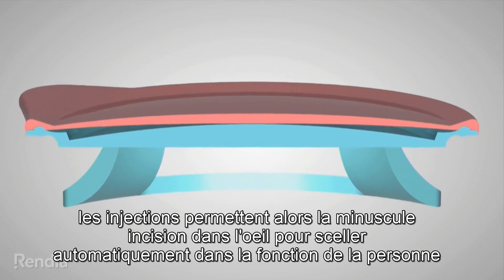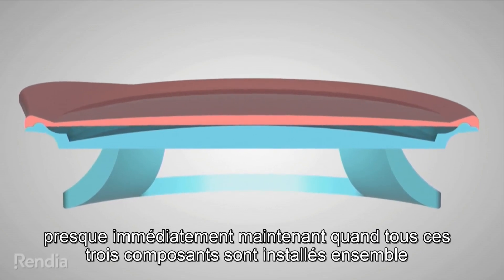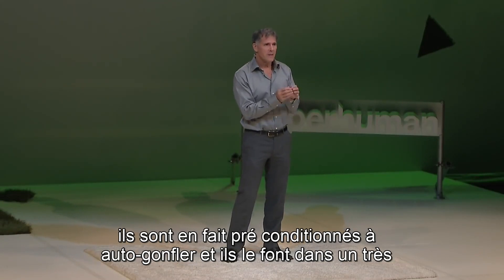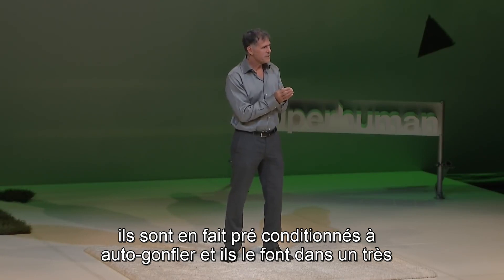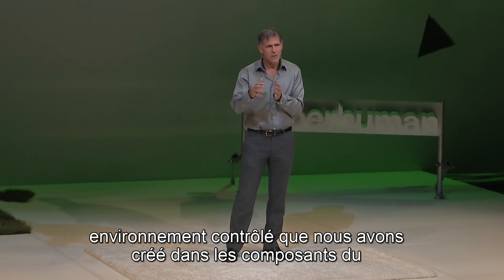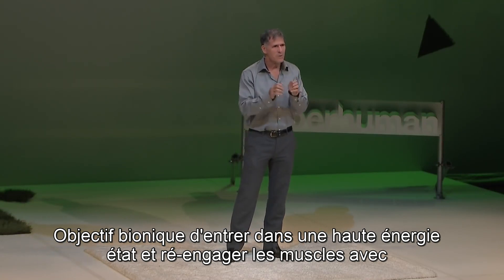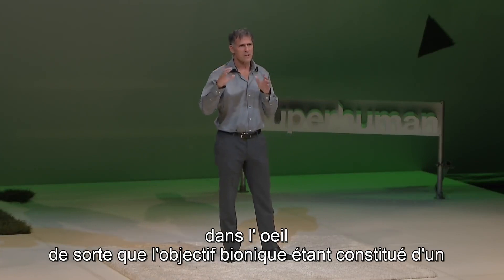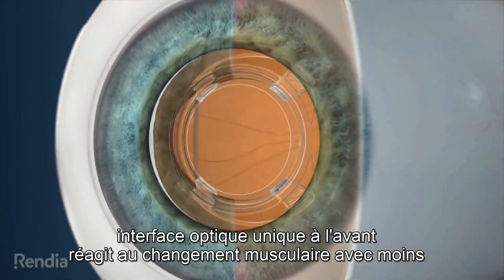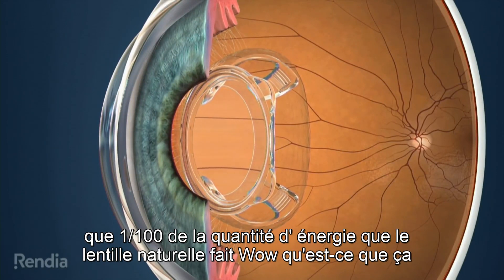Those injections allow for the tiny incision in the eye to seal automatically, and the person is functional virtually immediately. When all three components are installed together, they are pre-conditioned to self-inflate in a very controlled environment within the components of the bionic lens, entering a high energy state and re-engaging the muscles inside the eye. The bionic lens, being made of a single optical interface on the front, responds to the muscle change with less than one one-hundredth the amount of energy that the natural lens does.